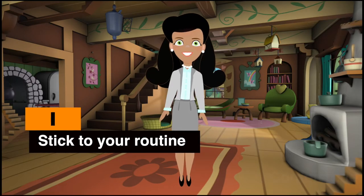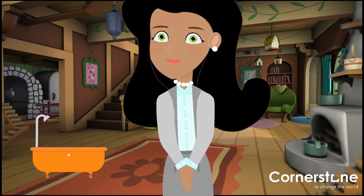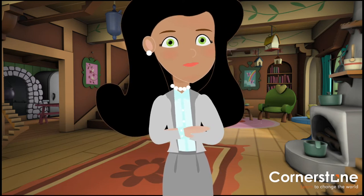Stick to your routine. Wake up at your normal time, shower and get dressed. It may seem trivial, but this helps you mentally prepare for the day ahead.